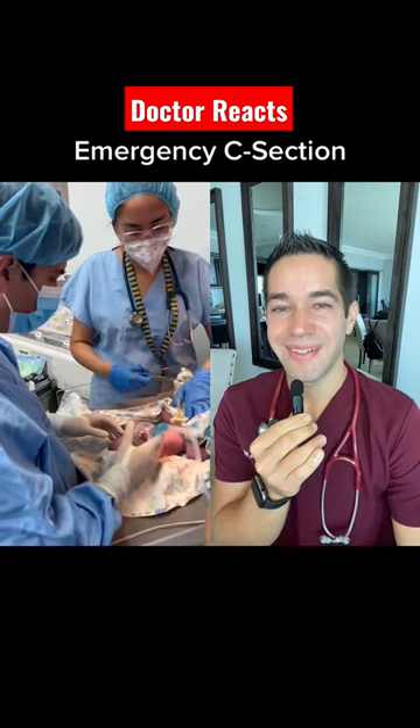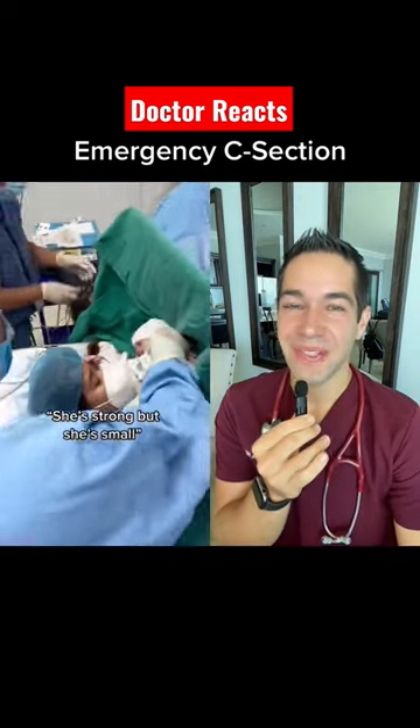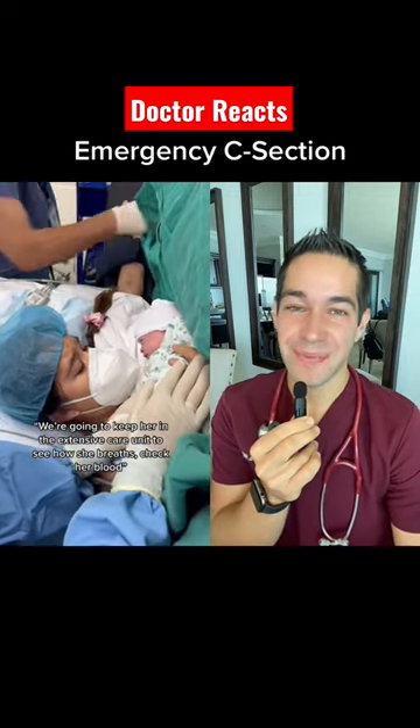Come on. That is the happiest sound in the operating room in obstetrics — the baby's crying. And she gets the baby.